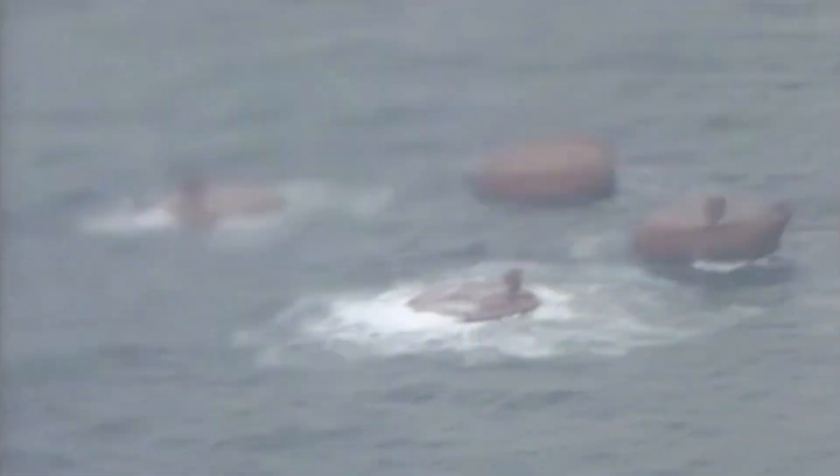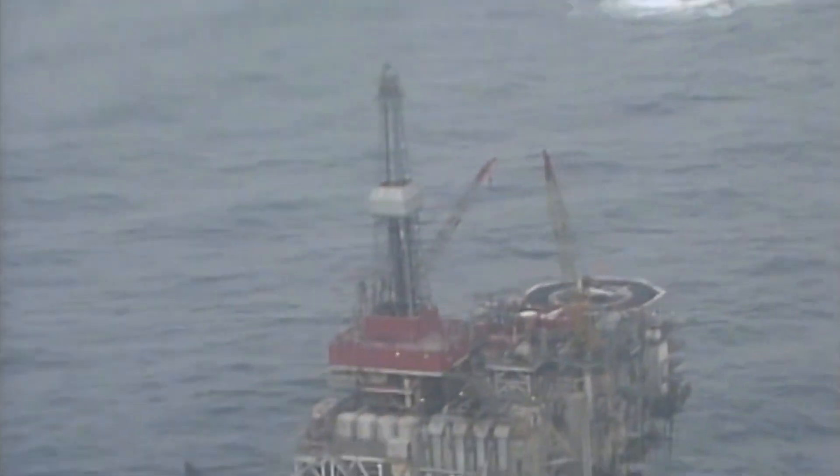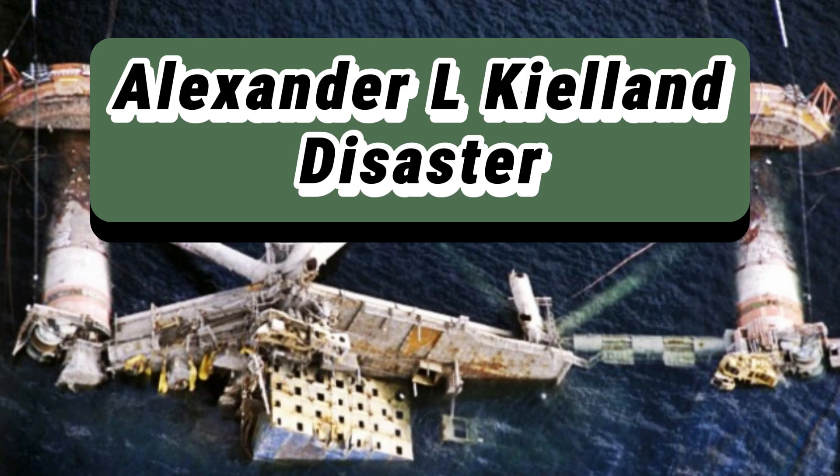But in 1980, a catastrophic event happened that sent shockwaves throughout the developing oil and gas industry, after a devastating accident killed 123 offshore workers. This is the story of the Alexander L. Kielland disaster.